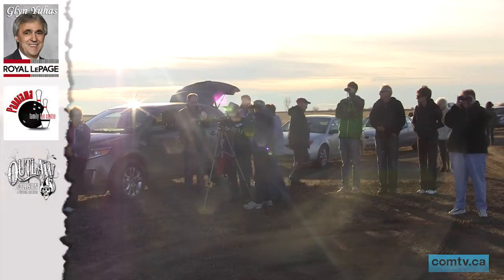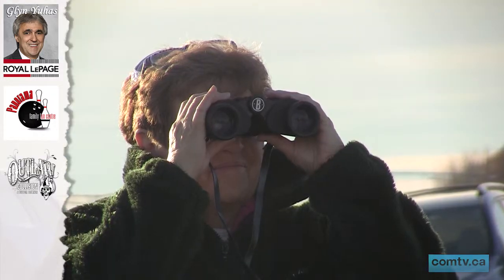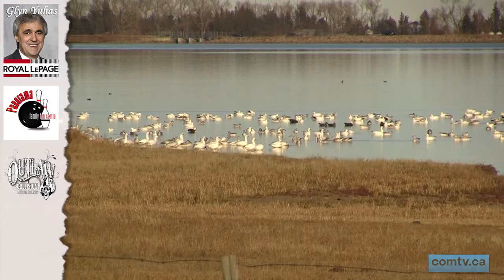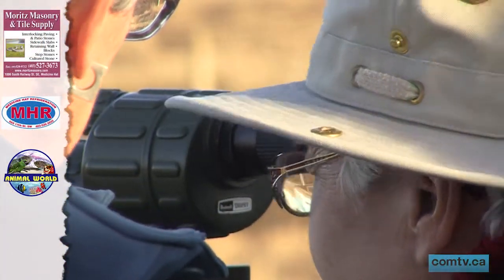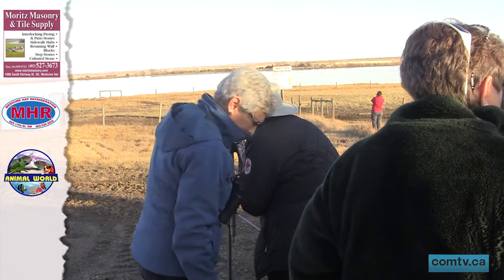Saying goodbye is never easy, but every year bird enthusiasts gather in flocks to part ways with one of the hat's fine-feathered friends, the snow goose. Annually, ornithologists and bird watchers alike travel outside the city to track down some of these migratory birds as they pass through the area.